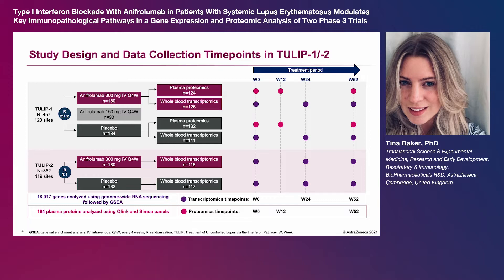Gene set enrichment analysis was then performed using the R package ClusterProfiler against MetaBase pathways in a fixed repertoire of blood transcriptional modules previously developed to support interpretation of blood transcriptomic data.